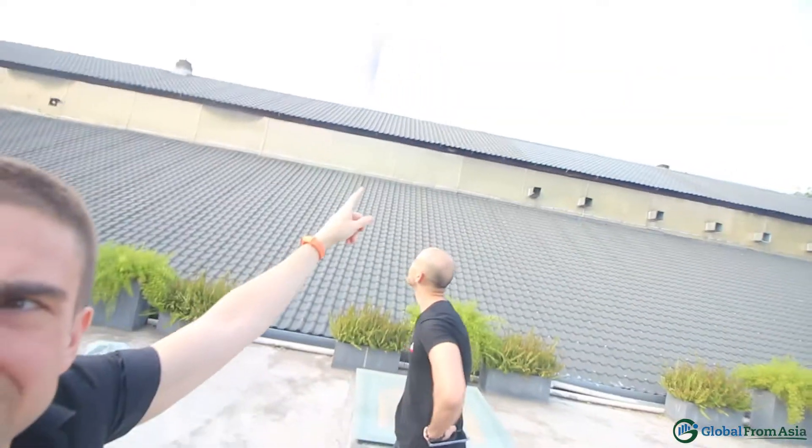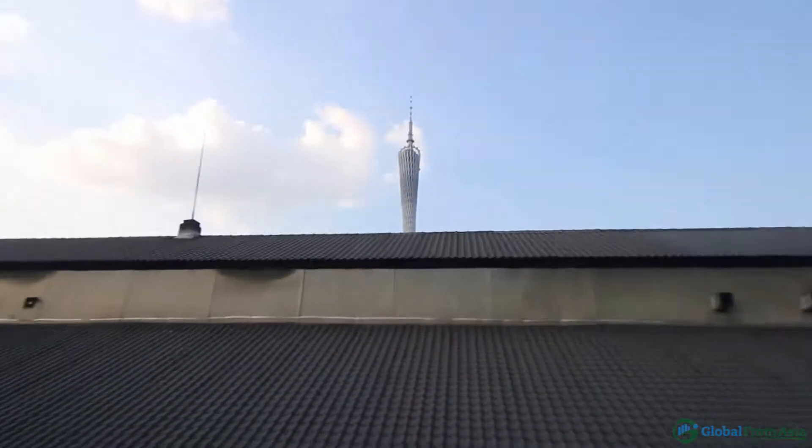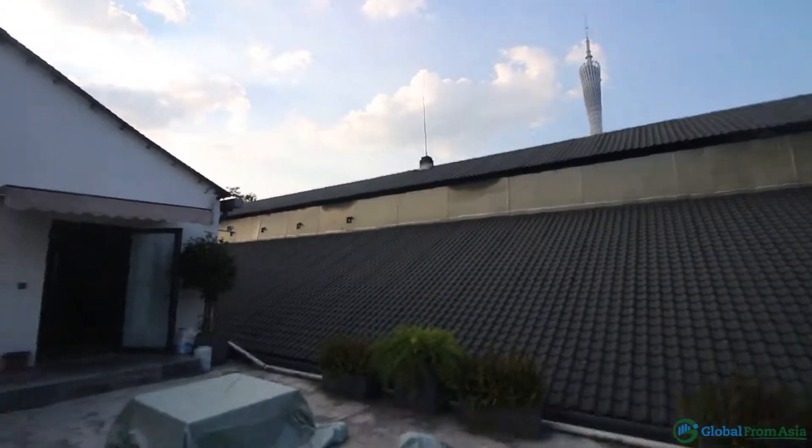We're here on the rooftop. It's not so pretty in the daytime, and the Canton Tower is up there. So we're right in downtown Guangzhou, and we're on the rooftop — this is actually the hardest spot to get to. Let's go inside.